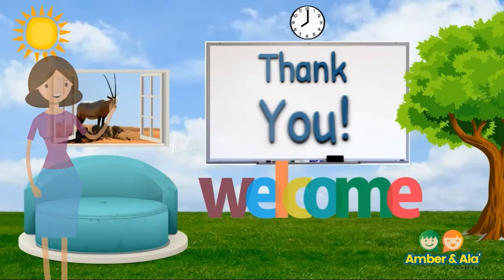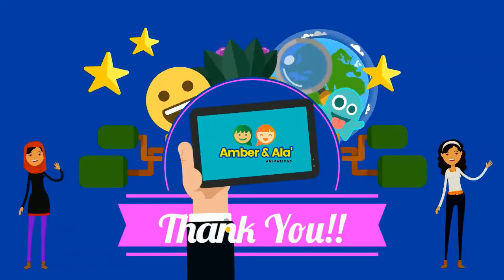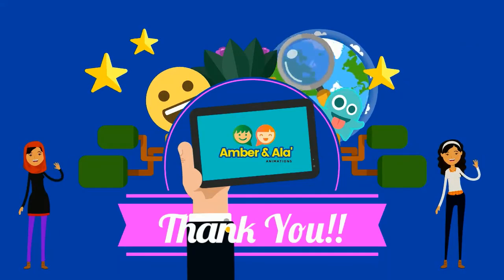Thank you for joining today — see you soon! We hope that you enjoyed this video. To view this video in Arabic, click the link below. Don't forget to subscribe to our channel. Thank you for watching.